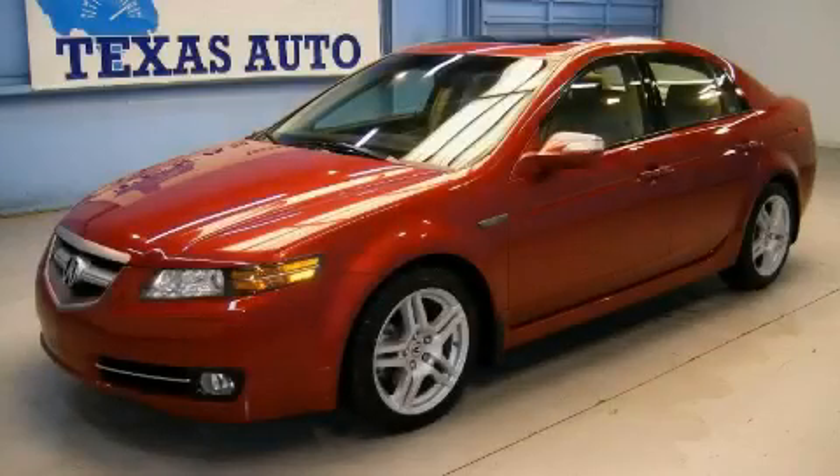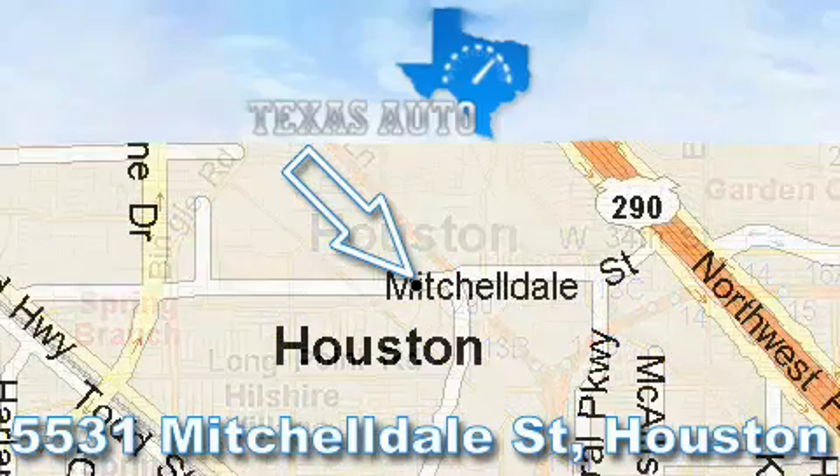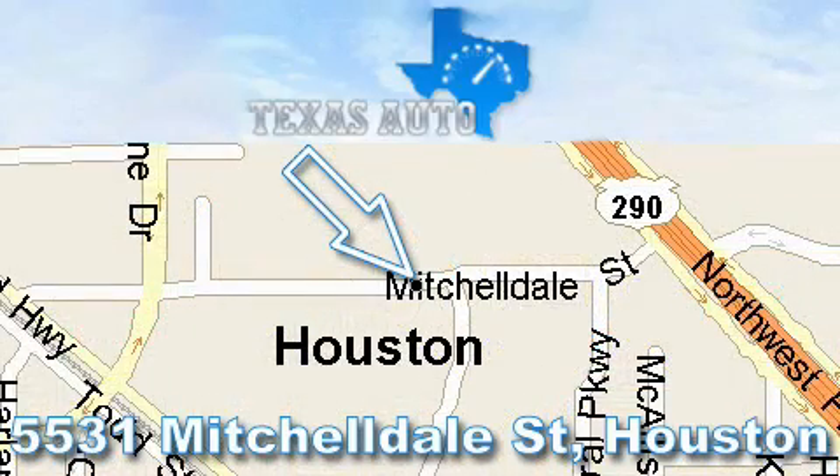Please call today to reserve this vehicle for a test drive. Thanks for your interest in another great Texas Auto vehicle. For more information, please call our friendly sales staff at 1-866-451-8395 and check out our website at www.TexasAutoOnline.com. Thank you!